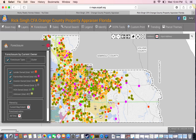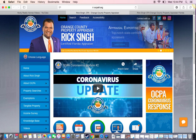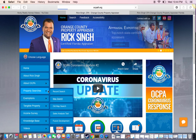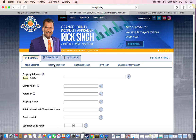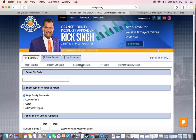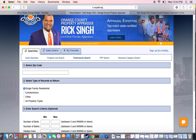So that's basically it right there. Or you can go right here and find it that way — full foreclosure search, zip code, whatever you want. You can find it.